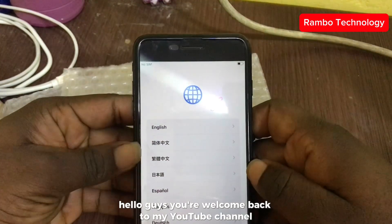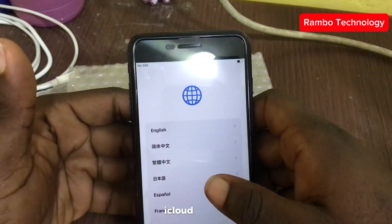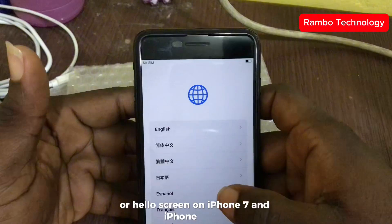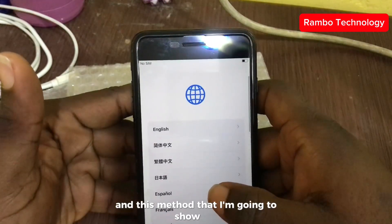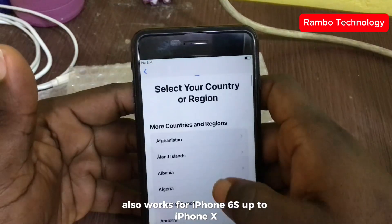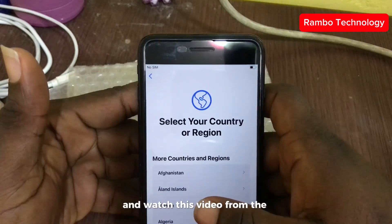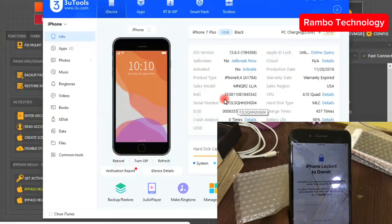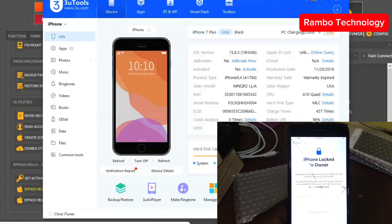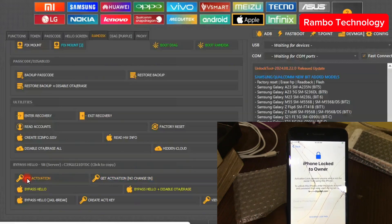Hello guys, you are welcome back to my YouTube channel. In this video I want to share with you the step-by-step process that I use to get rid of iCloud locked or hello screen on iPhone 7 and iPhone 7 Plus, which is running on iOS 15.8.3. This method also works for iPhone 6s up to iPhone X. I'm going to be using the Unlock2 software for this process, so stay tuned and watch this video from beginning to end. To get started, first I launch the 3u2 software to confirm the iOS version of my iPhone, then you click on 'Get Activation' on the Unlock2 software.